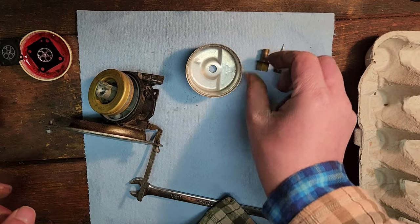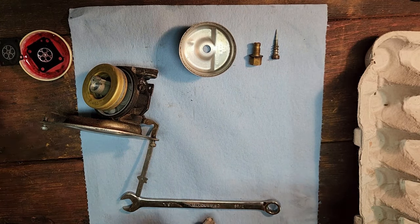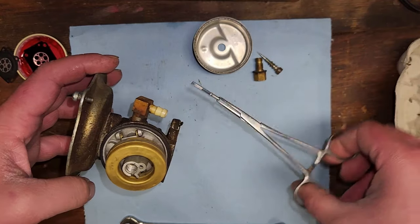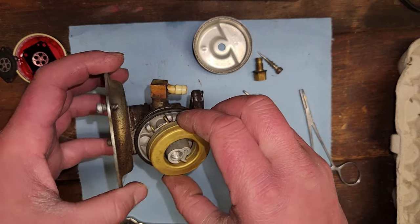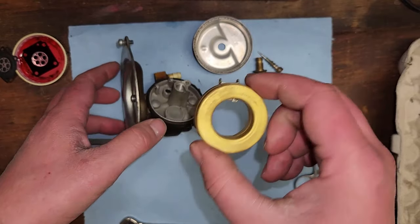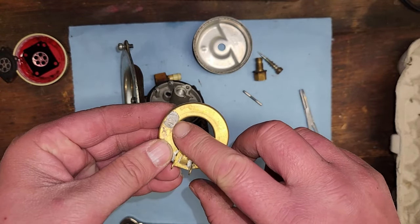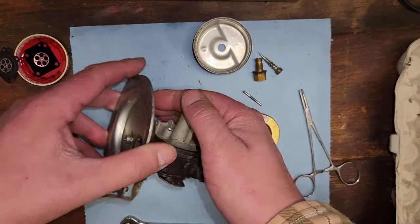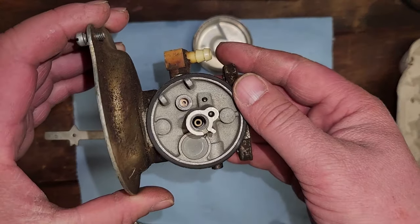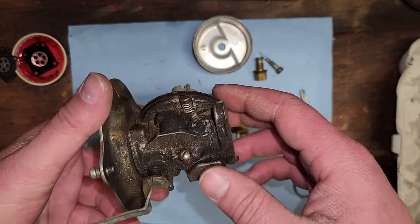Ether is some nasty stuff - taking this carburetor apart and it does not smell good. Let's take our pin out of here. Have a look at our float - there should be a needle attached, which there is, and it fell off - that's okay. I don't hear any liquid or anything bouncing around. Not sure if that's a repair or from the factory. We have a metal-tipped needle and a metal seat.